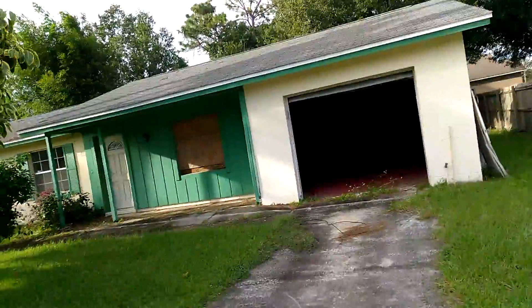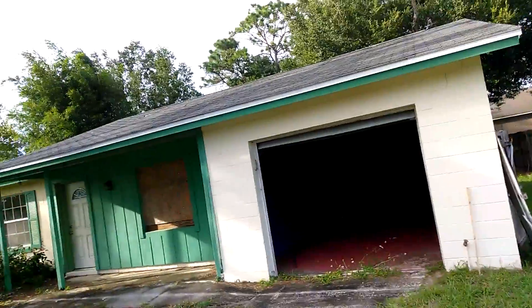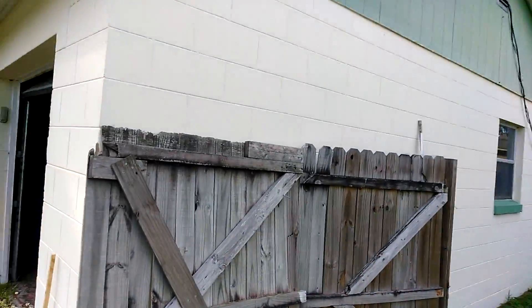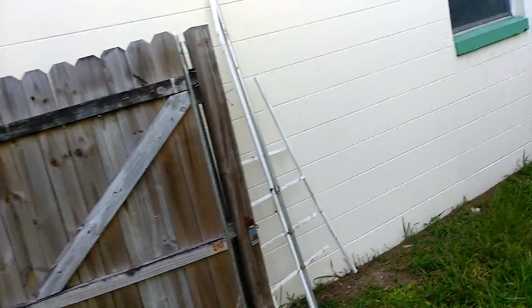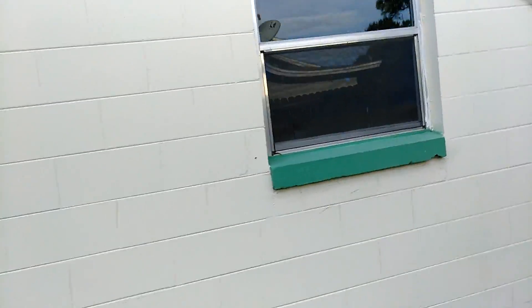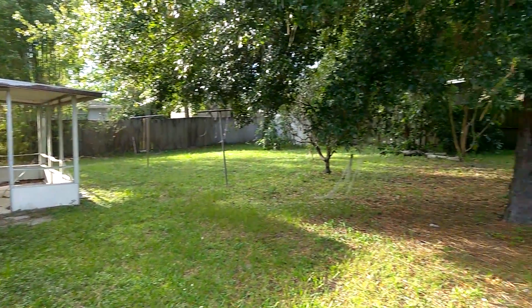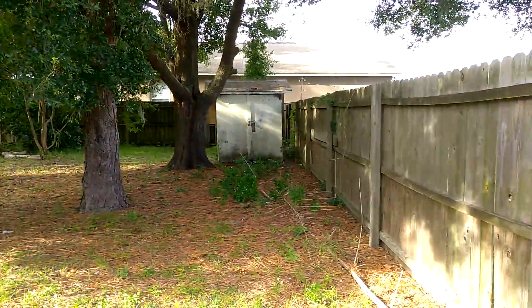Single car garage. Roof doesn't look bad. I don't see any cracks in the white wall. Nice backyard, no screening on the patio.